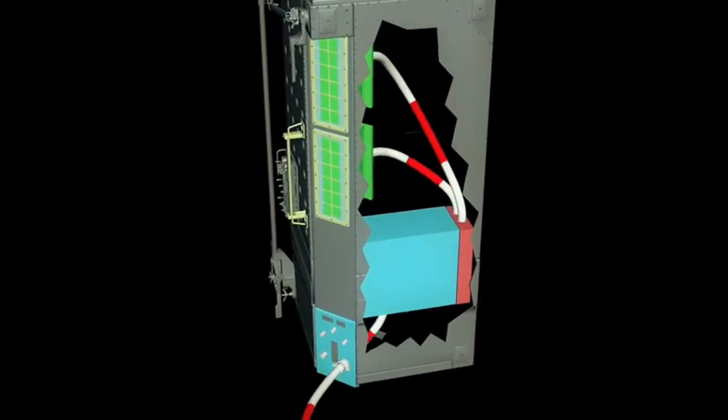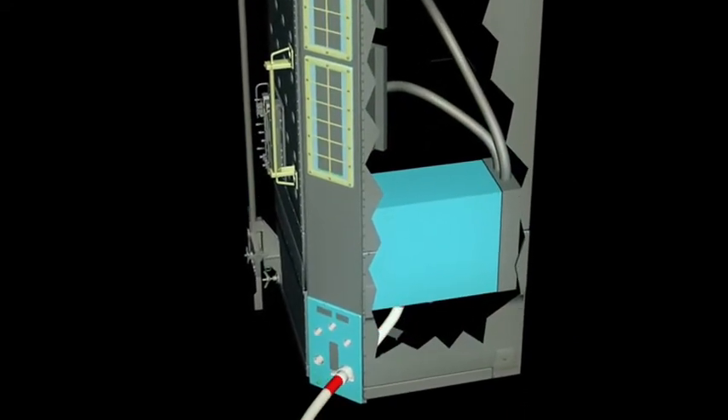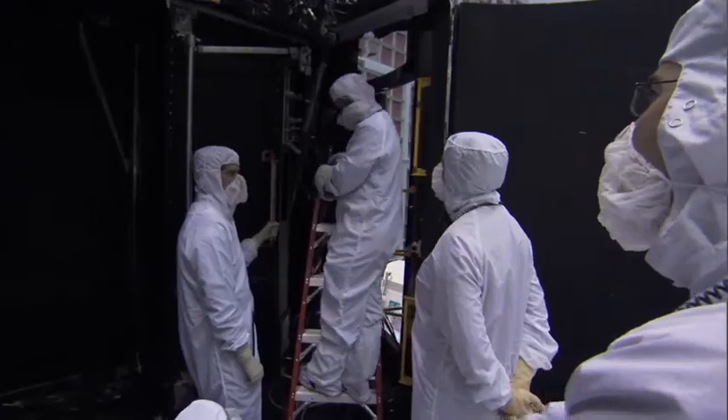We were pretty far along on STIS when ACS failed, and that was really late in the game. What failed is a power supply. In the ACS there were two power supplies — one redundant set. One of them failed, they switched to the other side, and the other one then failed. So there was not much time, but it was decided to see if we could come up with a fix for it.